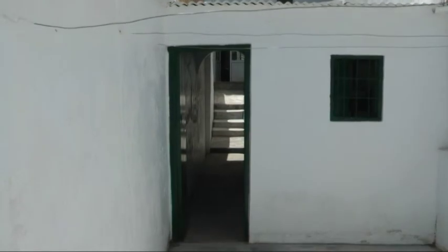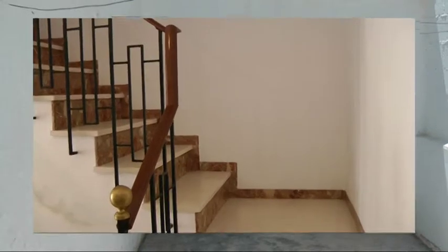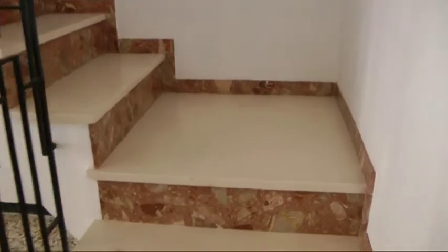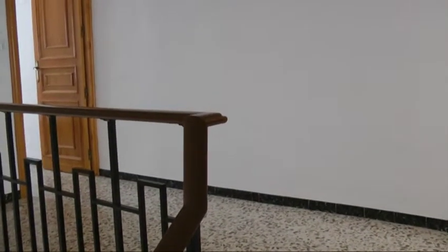Let's go take a look upstairs. There's a nice marble staircase here — very attractive. You've got a decent landing separating the bedrooms.